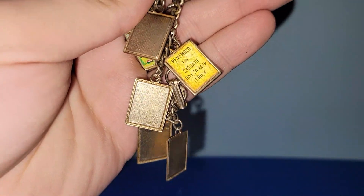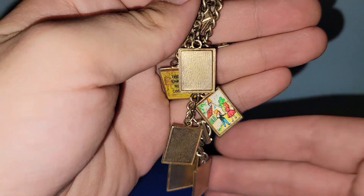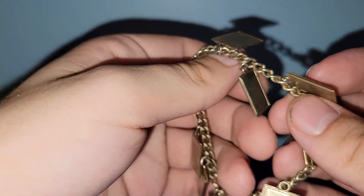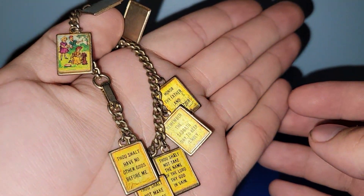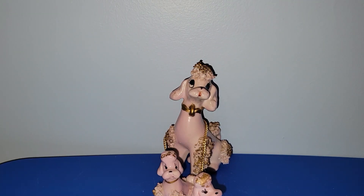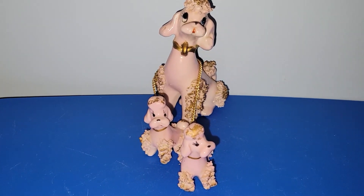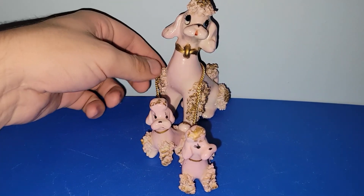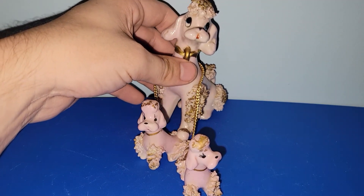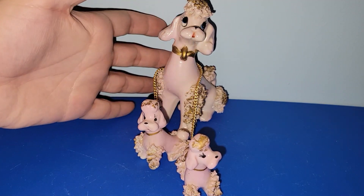I'm not a religious person by any means but I saw this flicker confirmation bracelet and since I've never seen one before I went ahead and put it with my stash. I also got another set of chain poodles — we've got the mom and the babies. I would say these are spaghetti as well. They are missing the little loop, which is kind of a bummer, but the mom is marked Japan, so that's really cool.